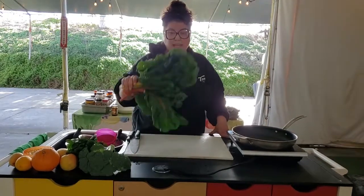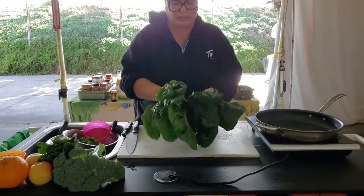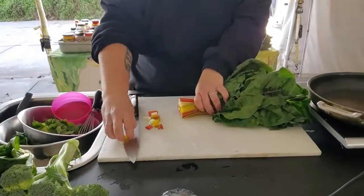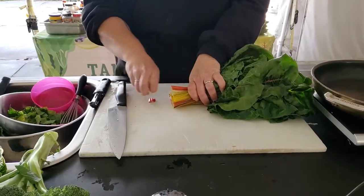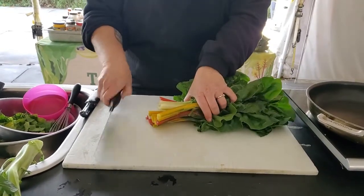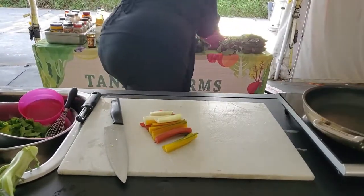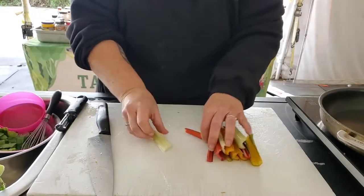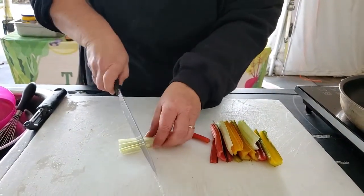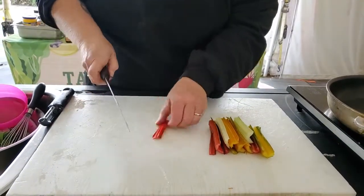We're going to start by using some of this beautiful rainbow Swiss chard, but we're only going to use the stems for the slaw. I'm going to cut off the little tips because they tend to get a little ugly — I do that with my celery or anything like that. I'm going to throw those away and put them in my garbage bowl for now. I can turn them into veggie stock later. We're going to use the greens later. I'm going to set these aside and cut them into little strips — little sticks. If you don't want them that long, you can cut them in half too.